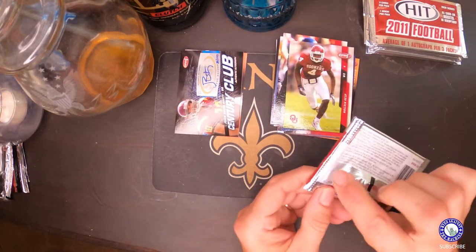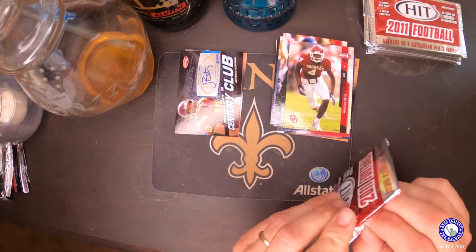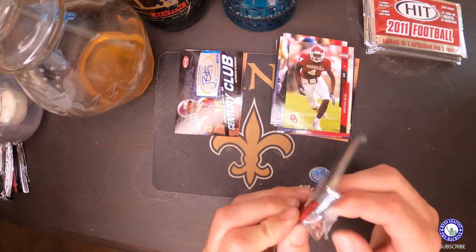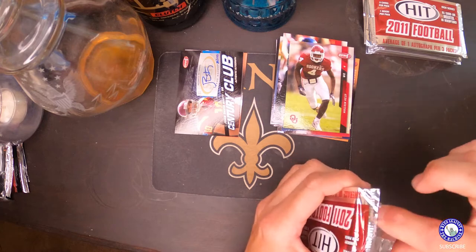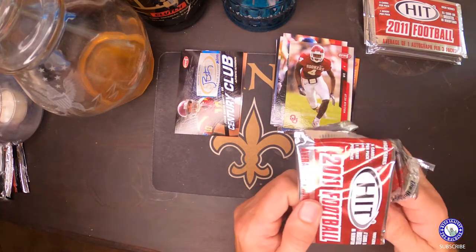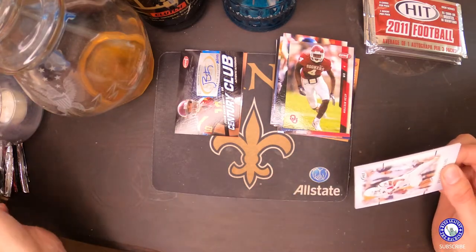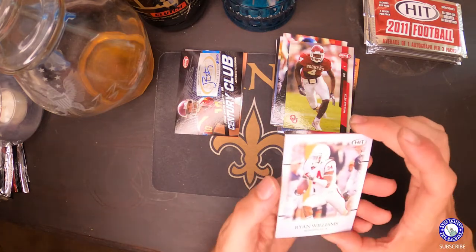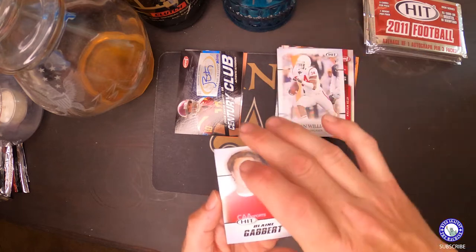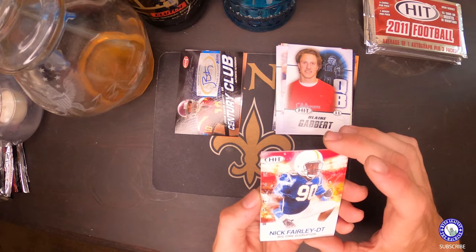This one's got some tape on the back — I don't know why. Maybe they taped it up to know this is a pack that had nothing in it so they can sell it to me. I doubt it; it seems to be a good hobby shop. I was nervous these older packs might have been picked through, and these were just the ones nobody wanted because all the autos got pulled out of the box, but that doesn't seem to be the case — it looks like it's still random, which is good.